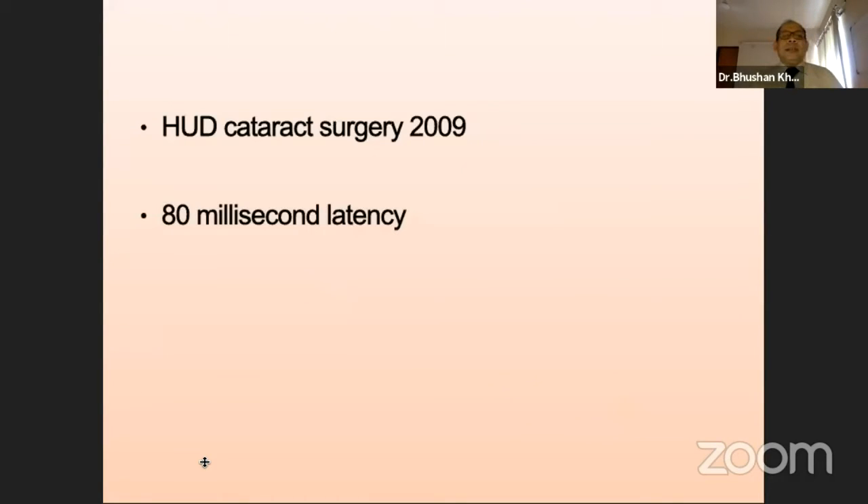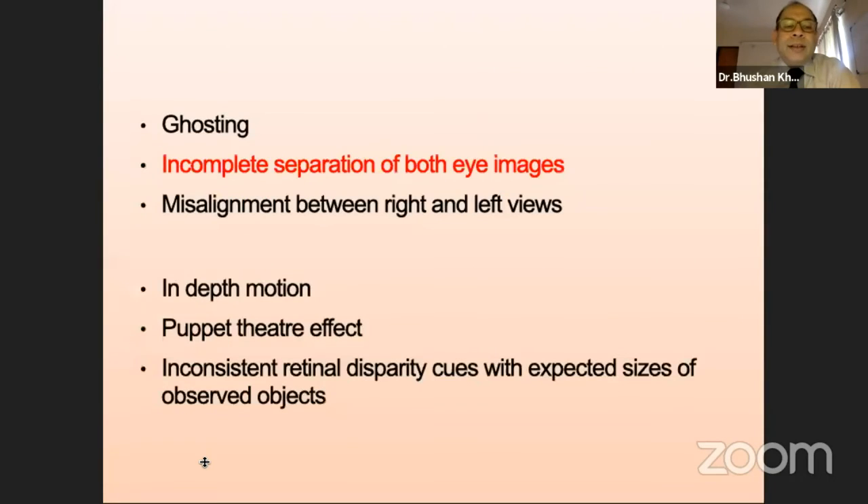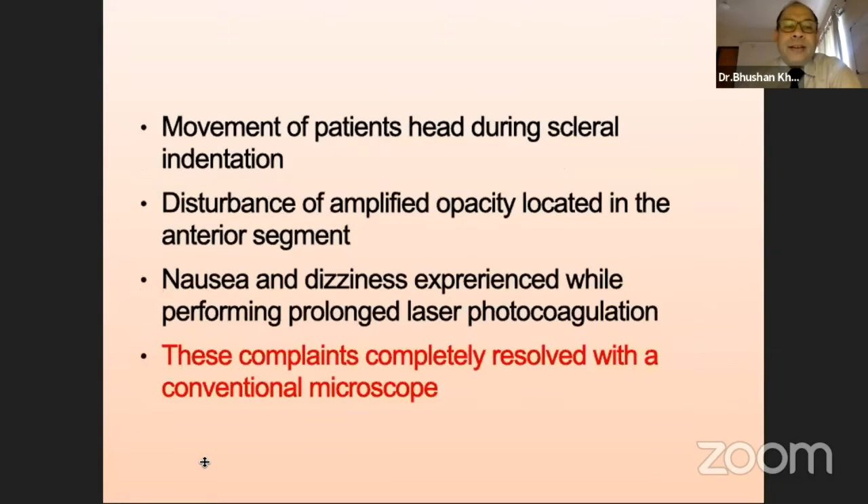Surgeons who have a good accommodation amplitude have no difficulty in using this system, but it may not suit all surgeons. Accommodation conflicts do cause visual fatigue and discomfort, and it may be worsening pre-existing exophorias. Incomplete separation of both eye images, especially in the passive 3D systems, may be causing this difficulty. The main complaints were difficulty anticipating movement of the patient during scleral indentation, opacities in the anterior segment may be magnified in view, and some surgeons have complained of nausea and dizziness, especially with prolonged laser photocoagulation.